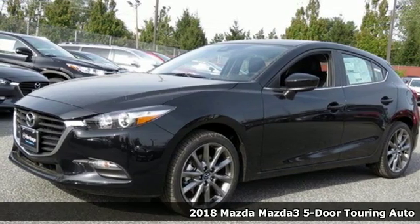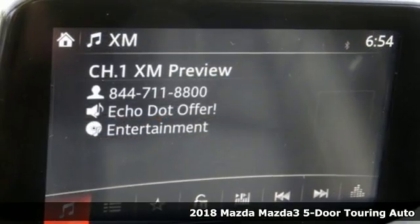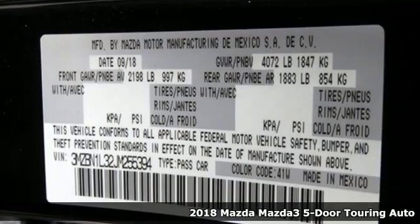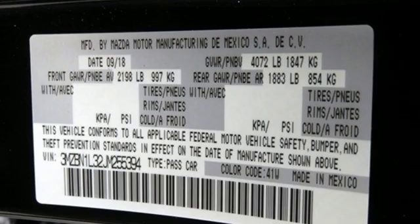It's a new 2018 Mazda 3 5-door. It has the looks to turn heads and the goods to change minds, up your expectations of what your drive can be.